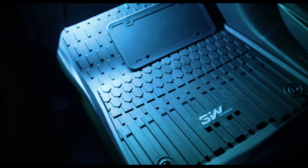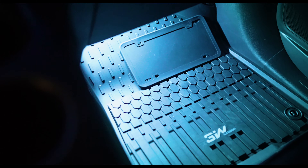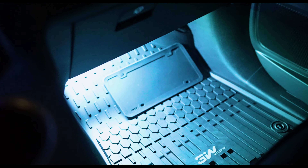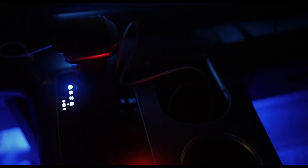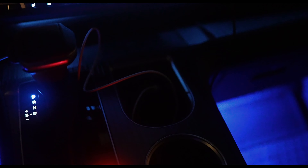Here we have the aftermarket ambient lighting for the footwells — I think this is a white LED color. We do have a remote that you can set to different colors. I'll set it to blue to match the rest of the vehicle, or the ambient light under the shelf. But I stuck with the white and I think the white looks pretty good, so we're sticking with the white for now.